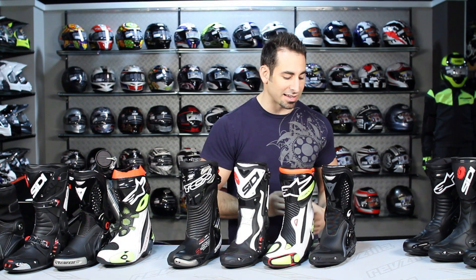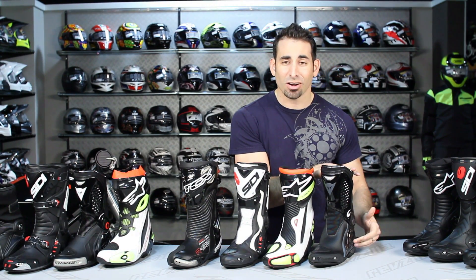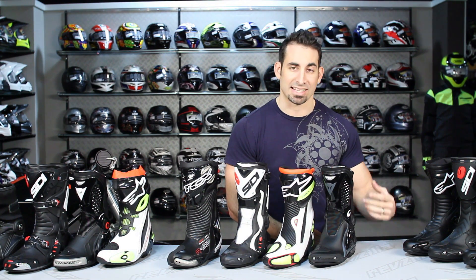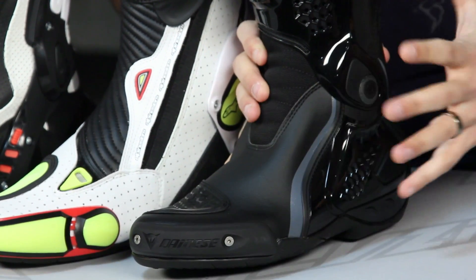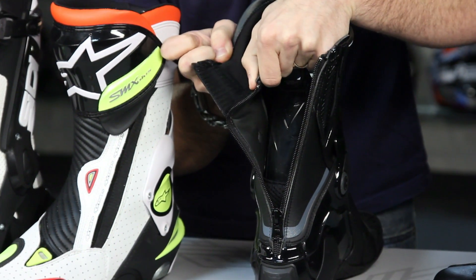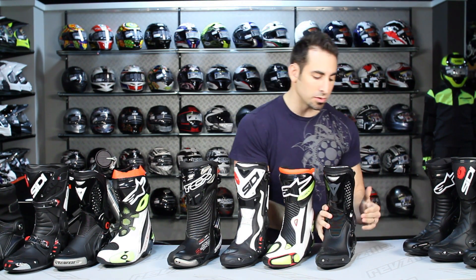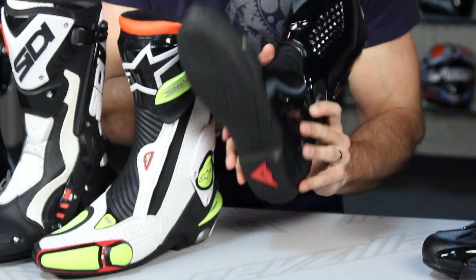The first boot in this lineup is the TRQ boot from Dainese. The first one is the TRQ Race Out. There's also a TRQ Race In, a TRQ Race Out DWP, a TRQ Race Out Air, and a TRQ Tour Gore-Tex — right around the $300 mark, five versions, lots of different colorways. It's leather, using the stone PU material from Dainese. Big takeaway is that it's a rear entry and exit with an inner booty design and micro adjustability based on your calf size. The other standout feature besides the fact that it's sexy Dainese design is the feel — these boots feel broken in when you put them on. The soles are a race style sole, really, really nice.